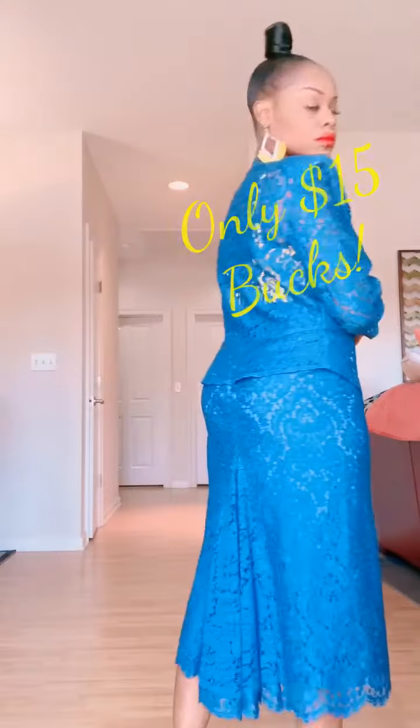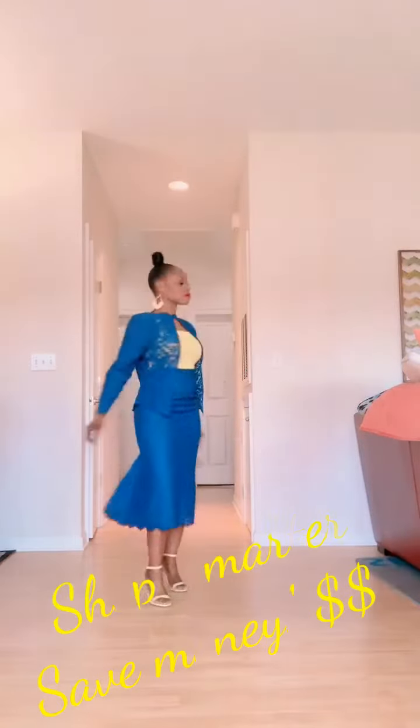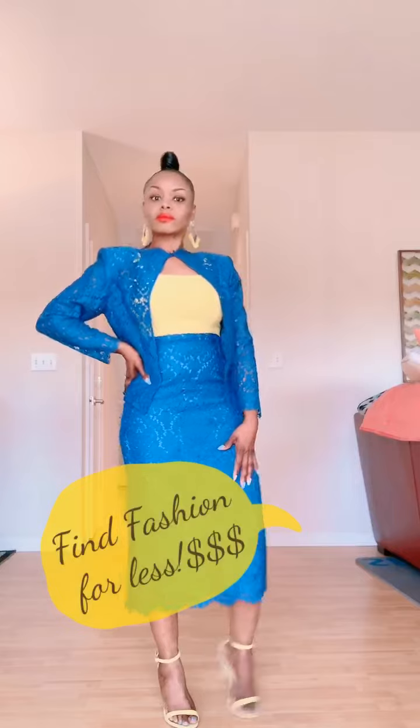Ladies, let me encourage you to step into a redo store today and find yourself a fashion piece.